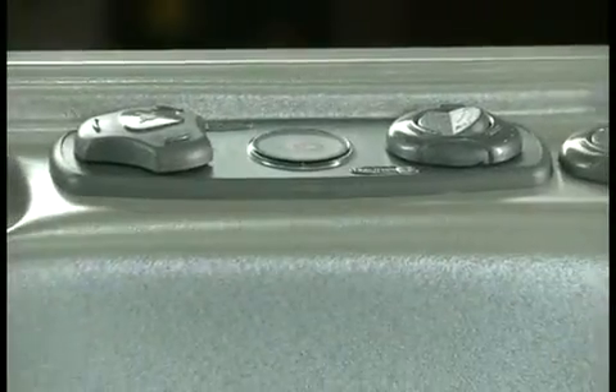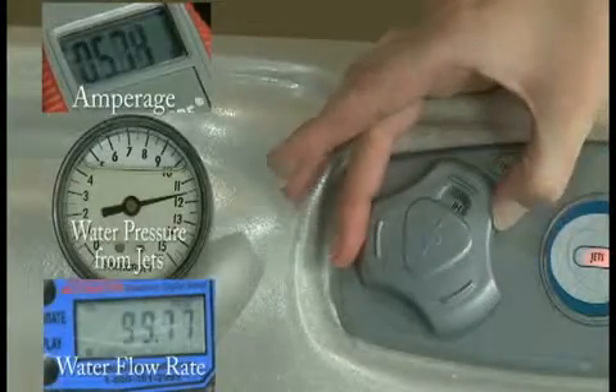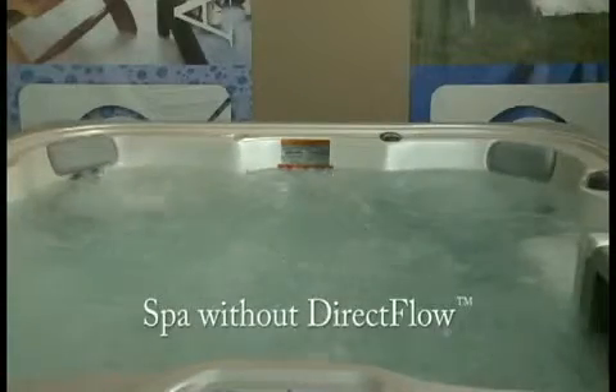Each hydrotherapy station has its own variable flow control panel. This allows you to increase or decrease the massage power and add air bubbles to your choosing. Unlike other spas, choosing a higher or lower massage power won't affect other people in the spa, since you're controlling only your own seat. Set your massage to high for the ultimate massage, low for a gentle massage, or anywhere in between.